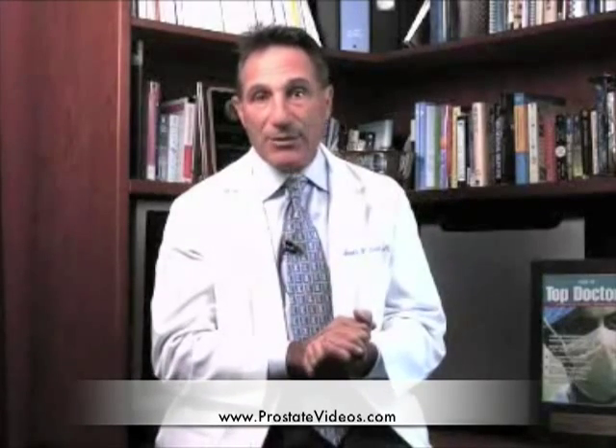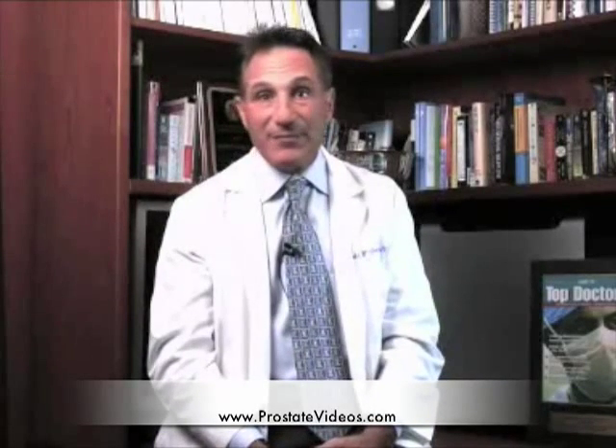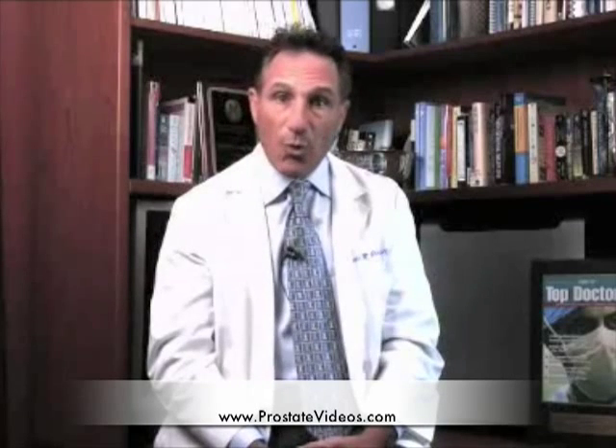If you're considering it as an option, questions you want to ask of your doctor are: how many have they done, what are their long-term and short-term complication rates in their experience, and what is the success rate that they've had so far? Keep in mind that the studies that have been done have found a positive biopsy for cancer after the treatment is done a year later in maybe 10, 15, 20 percent or more in some of the small studies that have been completed.